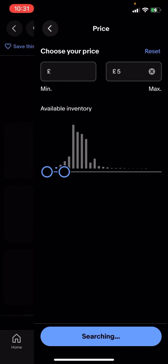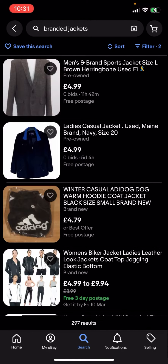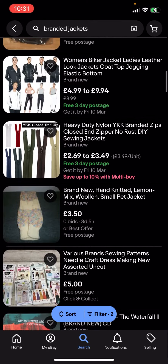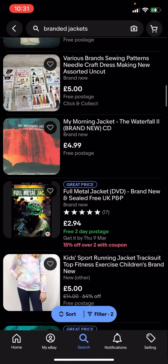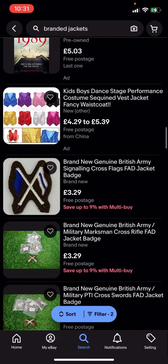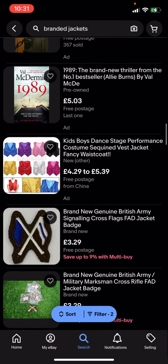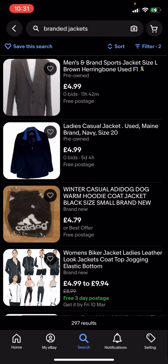Or five pounds — we'll see what comes up. You can see it shows 297 results, so now everything here is going to be under five pounds and it's going to have free postage. Basically you can see that all of these are free postage and you can easily buy them for under five pounds.